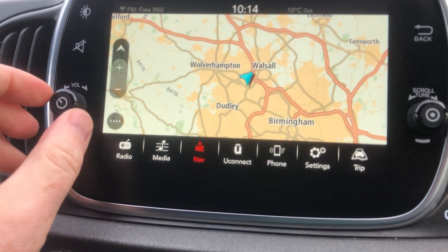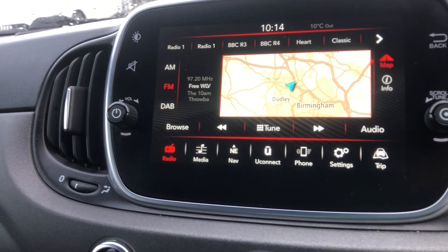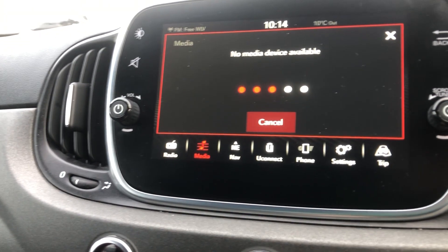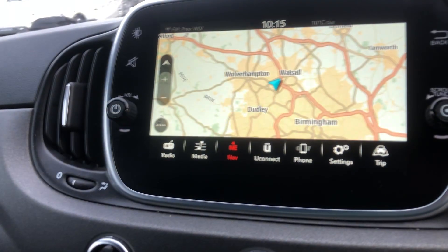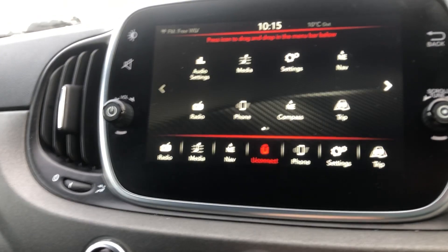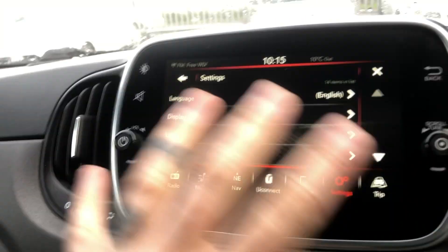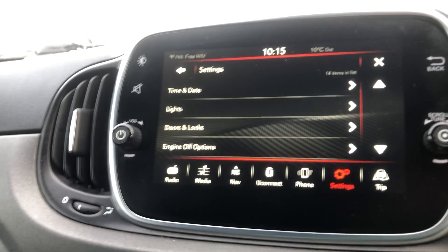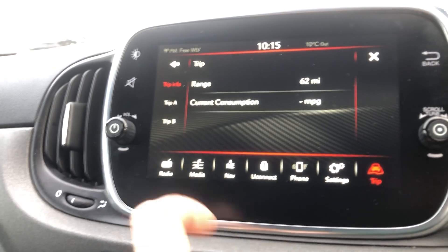Moving around, we're now on the media system. It's touchscreen with Tom Tom sat-nav. Clicking on radio, you've got FM, DAB, and AM radio. Under media, there's USB to connect your device and stream media. For Bluetooth, you've got navigation and Uconnect, with different audio settings, media, phone, compass, and trip displays. The backing screen has carbon fibre trim with red accents — very fluid and easy. You can change your lights, doors, locks, and engine off options, and access the trip computer as well.